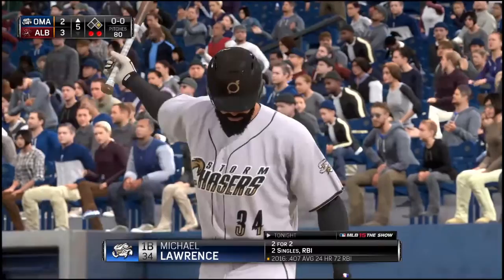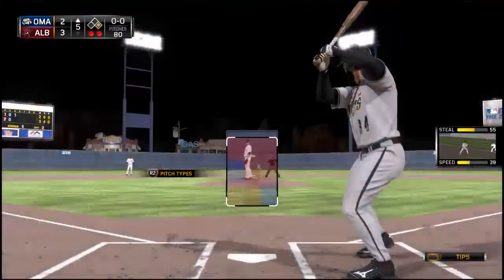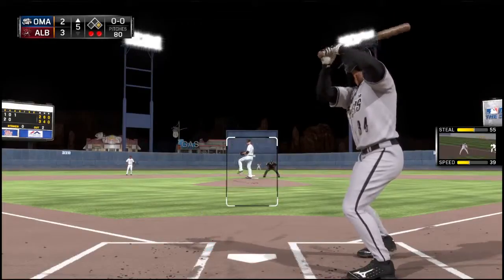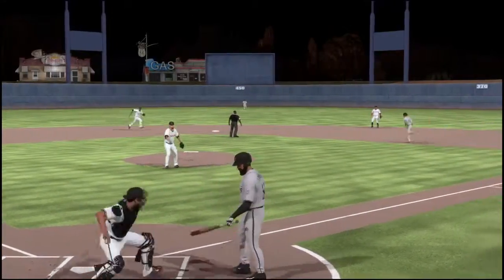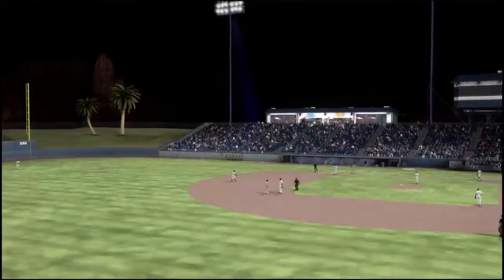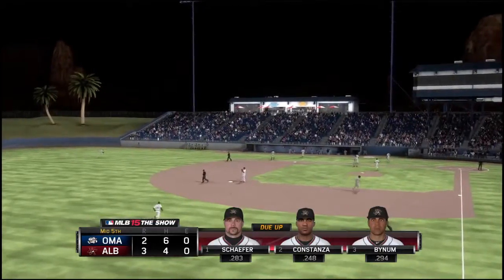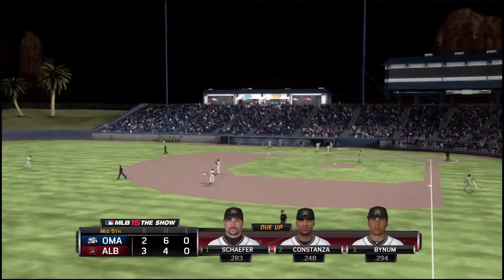Michael Lawrence will stand in — he was thrown out trying to leg out a double his last time. Here's the first offering — in the dirt. The tag and they'll get him at second. With that, the side is retired — one run here on two base hits, no errors, and no one left on base. Home half of the fifth coming up — Albuquerque is out in front three to two.